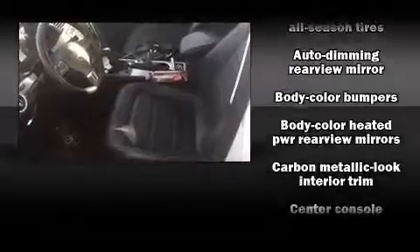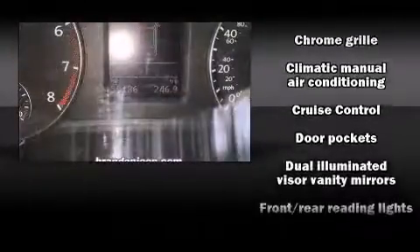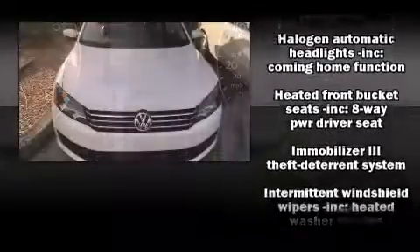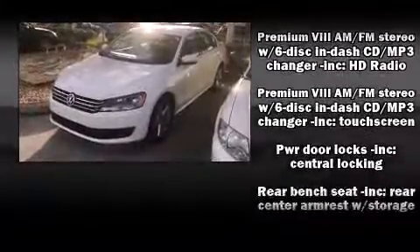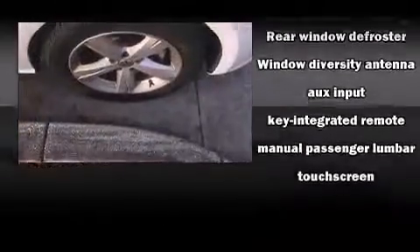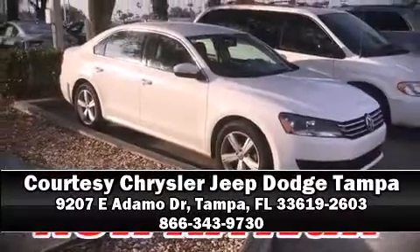Volkswagen ensures the safety and security of its passengers with equipment such as head curtain airbags, ignition disabling, and four-wheel disc brakes with ABS. This car was designed with safety in mind, allowing you to drive with even greater assurance. Our sales reps are knowledgeable and professional — call now to schedule a test drive.